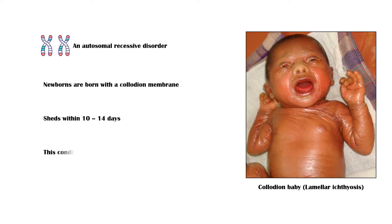Although the condition is not life-threatening, it persists throughout life, causing significant psychological stress to affected parents. Consanguinity has been identified as a main risk factor for lamellar ichthyosis.